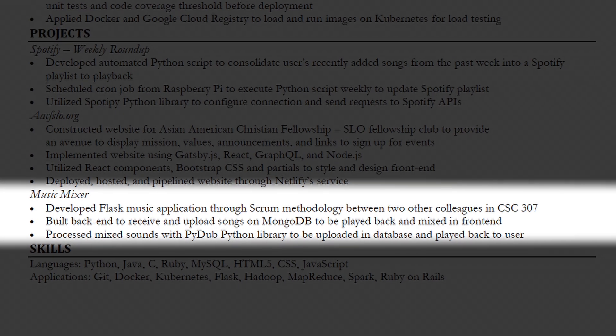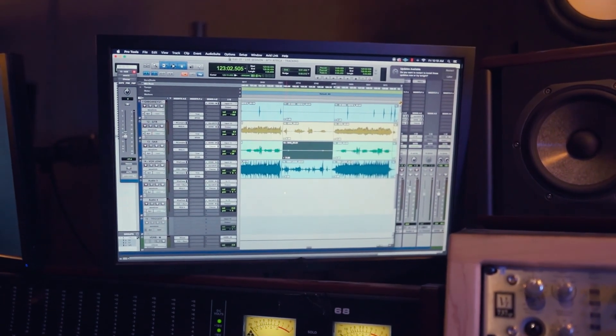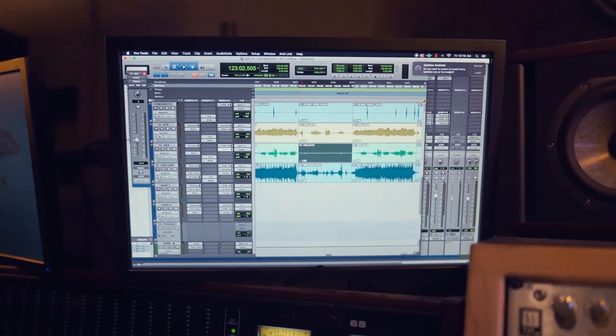The last project is called Music Mixer — a class project with two other colleagues. We developed a way to upload music and mix tracks together, running them at different points on the timeline. I thought that was valuable to include on my resume.